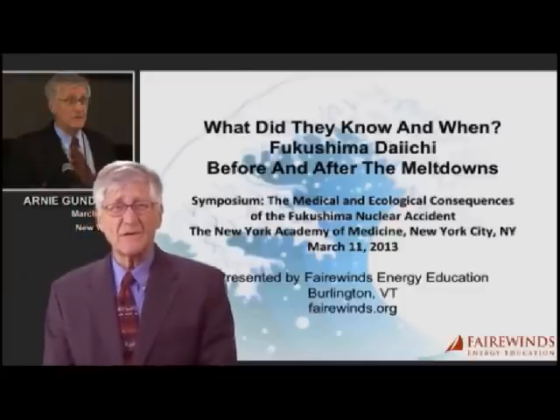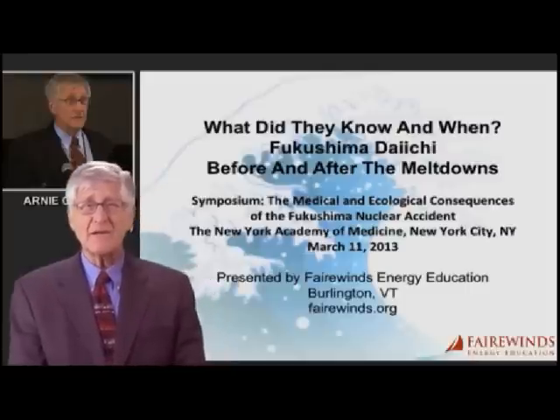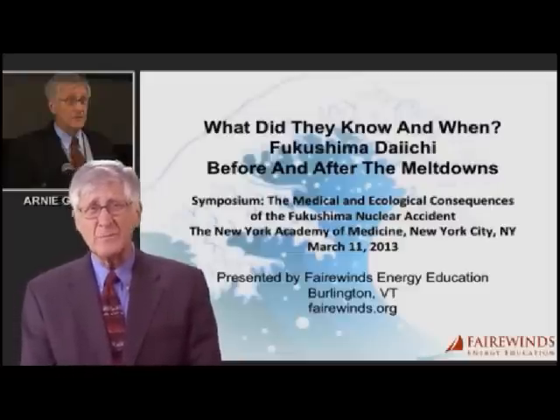For a detailed explanation of the Fukushima containment failures, please see the speech I gave on March 11, 2013 to the New York Academy of Medicine. The link is on the site right below this video.